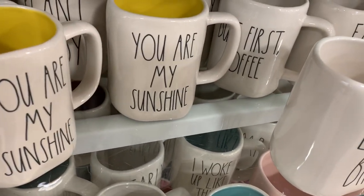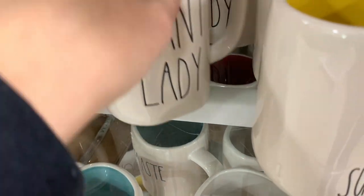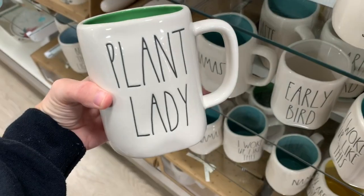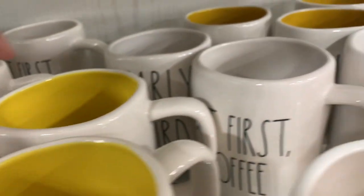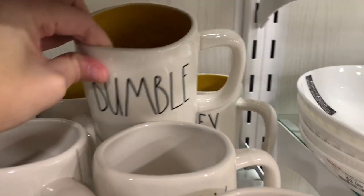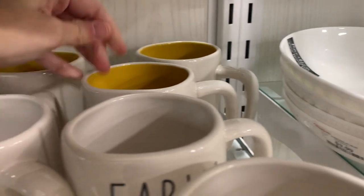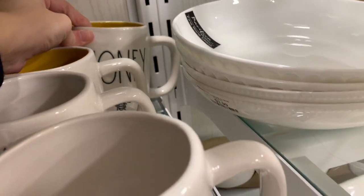Are you seeing the Easter items out at your stores? I heard that some people are finding St. Patrick's Day items — I have not found one yet. I thought maybe this was one with the green inside, but it just says 'Plant Lady.' Then we have a bumblebee with the yellow inside, and a honey bee with the yellow inside.